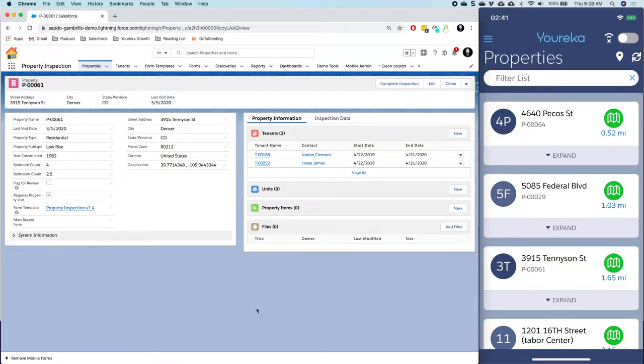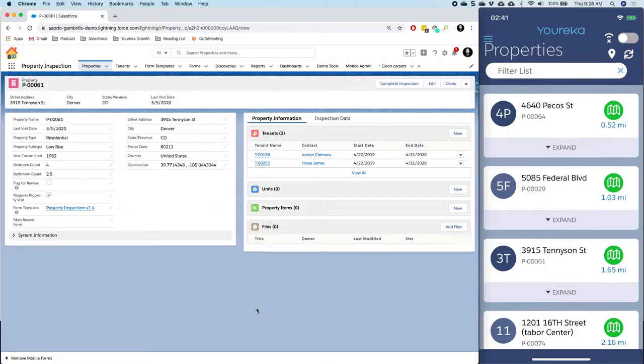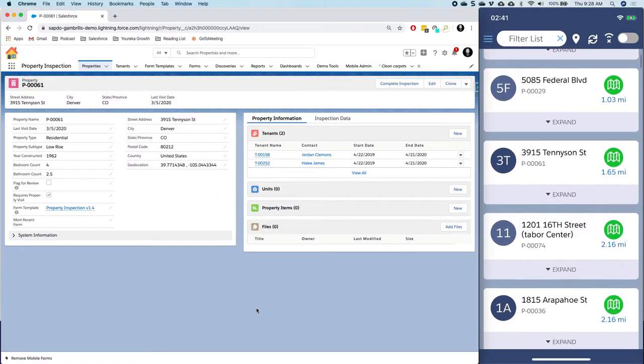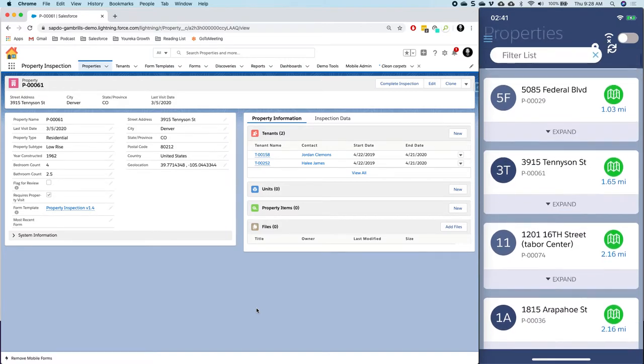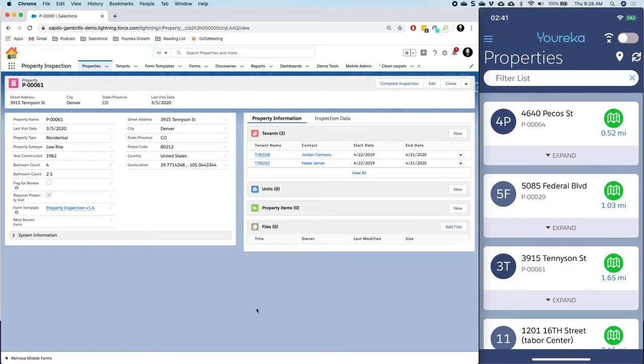This is the information we're actually going to be updating from the Eureka mobile app. On my iOS device I can see all those property records that are assigned to me. Before, we were oriented around forms — which is great and some customers are still going to want to use that forms-based user interface — but now we're offering the ability to show properties, accounts, contacts, or whatever it is.